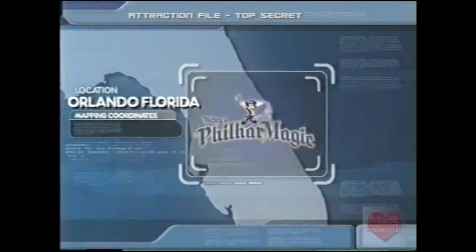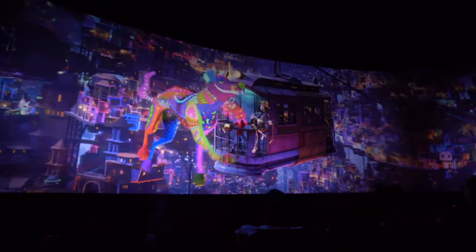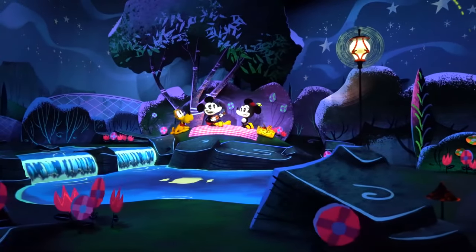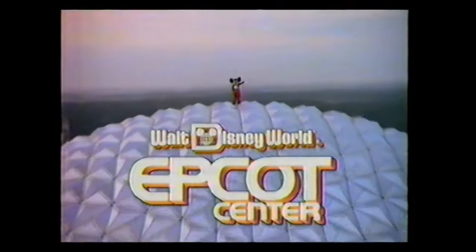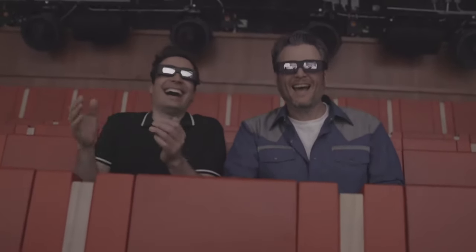When PhilharMagic first came out, many were absolutely amazed with how it looked. The animation used still has a certain charm that not many other rides can achieve, and we know this type of animation can still happen thanks to the Coco scene. Nowadays, not many rides try to implement animation and cartoons — the closest is Mickey and Minnie's Runaway Railway in Disney's Hollywood Studios. So the animation itself I don't think should change. Now let's travel to two different parks: Epcot's Short Film Festival and Universal Studios' Race Through New York starring Jimmy Fallon.